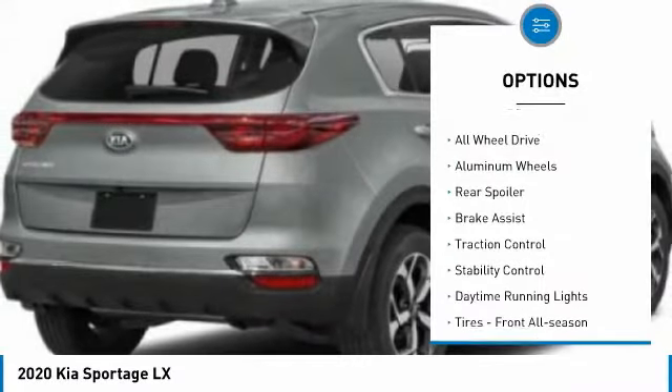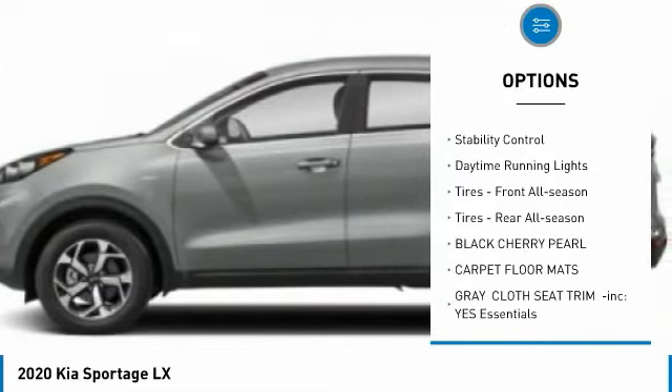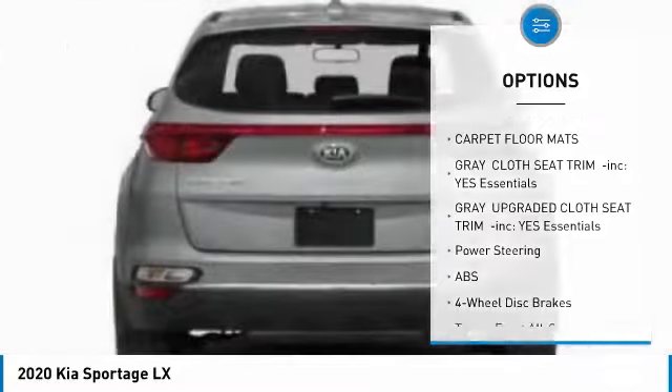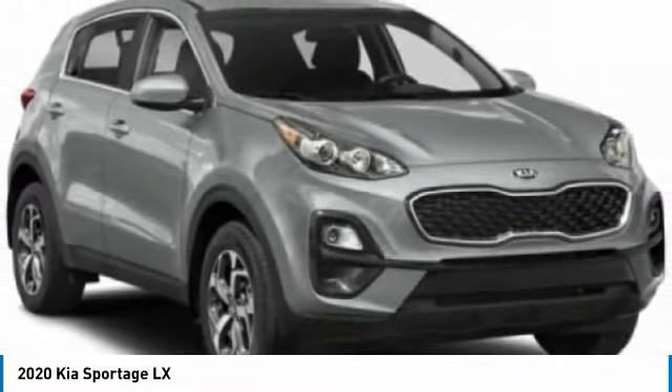Tire pressure monitor, all-wheel drive, aluminum wheels, rear spoiler, brake assist, traction control, stability control, daytime running lights, tires front all season, tires rear all season.